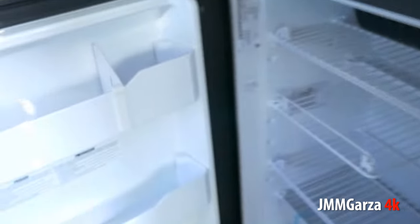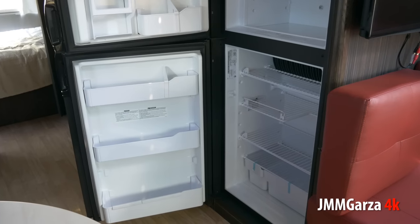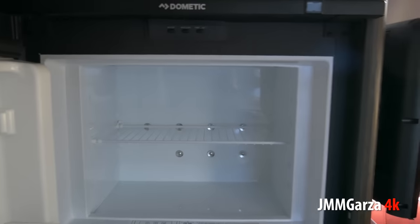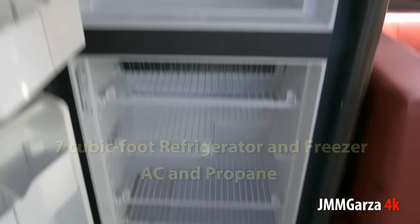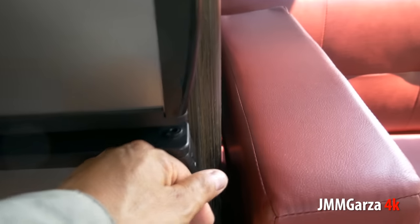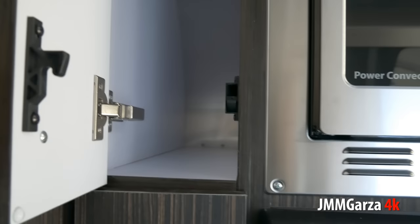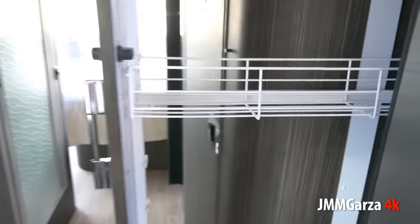This is a good size refrigerator — plenty of room for your milk, your juice, your various beverages, vegetables, and meat or veggie products. My wife's a vegetarian, she would put a lot of vegetarian items here. AC and propane-powered — I'm a big proponent of AC-DC, but did Airstream listen to me? No. There's nice little storage back there, and this is your pullout pantry, or as my wife would say, pullout larder.